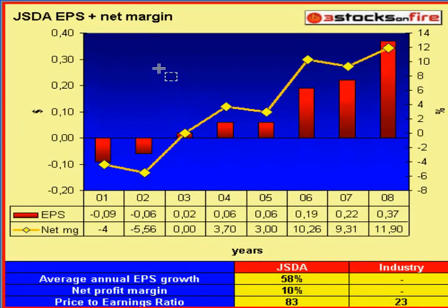As for earnings and net margin, the fundamental trend is positive. The earnings are improving, and analysts are expecting 22 cents for 2007 and 37 cents for 2008 of profit per share. Average annual earnings per share growth is 58%, though that's from a very small base of 6 cents and it's not sustainable at that rate. The price-to-earnings ratio is an incredible 83, against the industry average of 23.